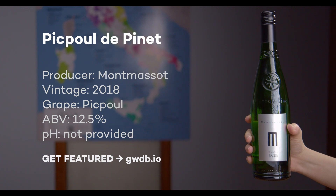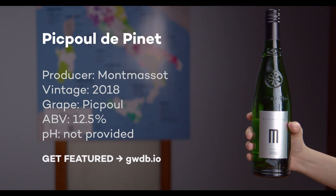With flavors of preserved lemon, honeydew melon, crushed rocks, and sea air, you won't even need a mignonette for your oysters. Just grab a bottle of one of these.